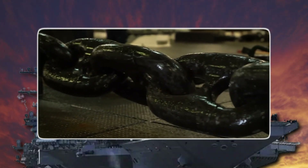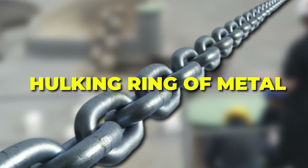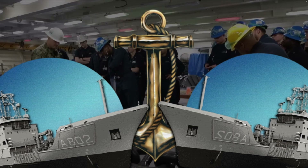Imagine standing aboard a colossal warship, gazing at a steel chain so thick it dwarfs the circumference of your arms. Each link is a hulking ring of metal, forged with such precision and care that it can bear the load of entire naval vessels under the harshest conditions.